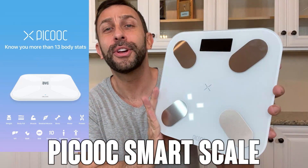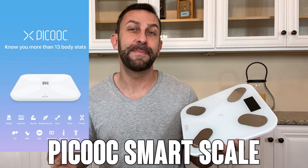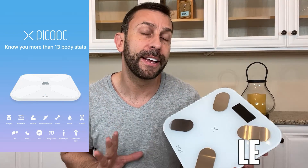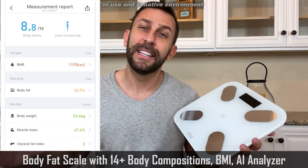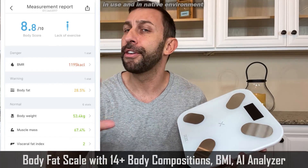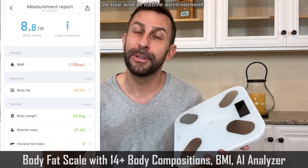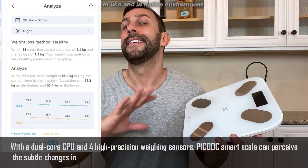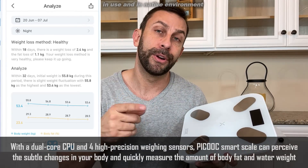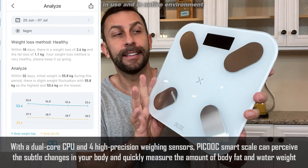Hey folks, Adam here. I'm about to show you this cool scale that is revolutionizing weight loss and body management. It'll help you determine if you're getting enough exercise, if you've got enough lean muscle mass, your dry body mass, all sorts of stuff — 13 different metrics that it's tracking on an app available in your app store, Google Play store, or Apple store, and it is incredible.